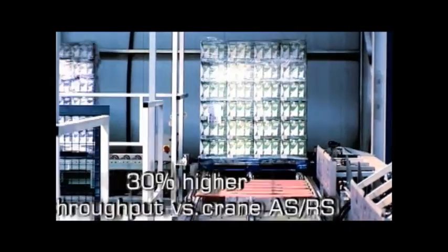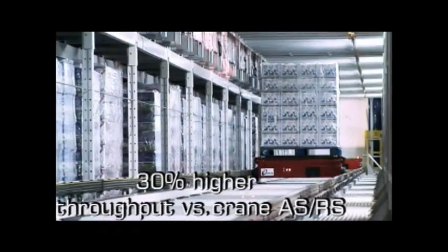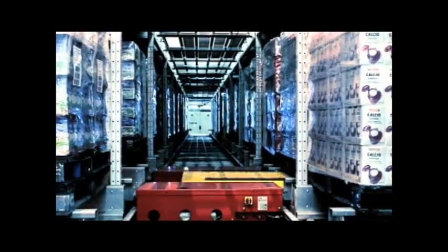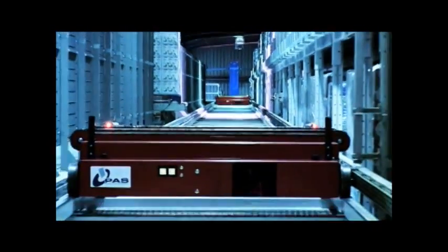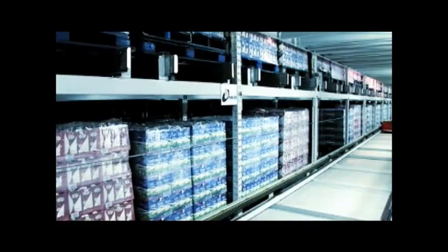The PowerStore is designed around energy efficiency and minimal carbon footprint, while still delivering the highest level of throughput performance in the industry. The PowerStore is able to achieve the highest degree of energy efficiency due to the simple, independent aisle and row pallet handling carts and a fixed vertical transfer unit.